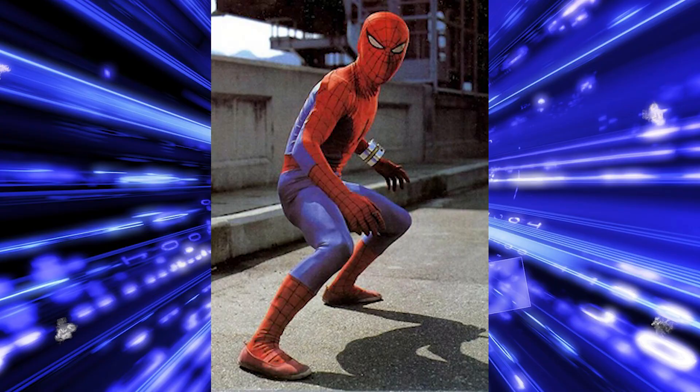Hey everyone, it's Matt here, the Toku Dragon, and today I'm going to be talking about the Spider-Man Tokusatsu suit. And no, it's not the one you're thinking of. So let's actually get to this story right now.